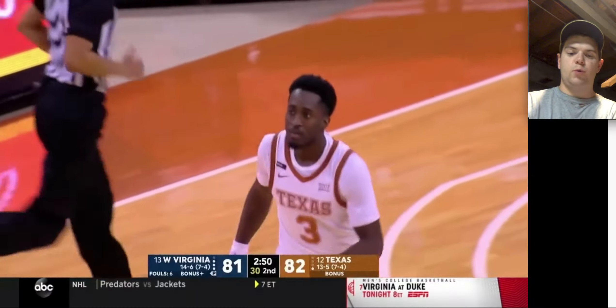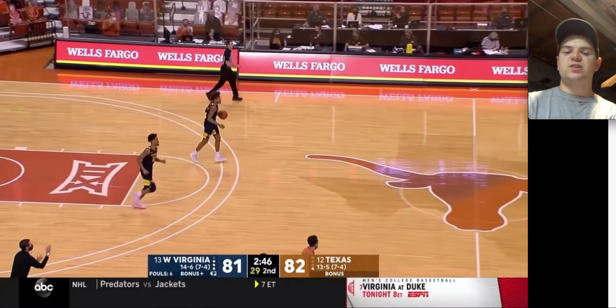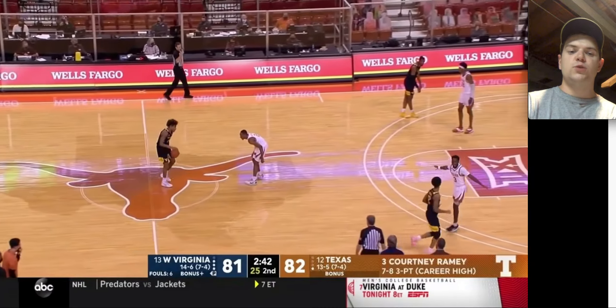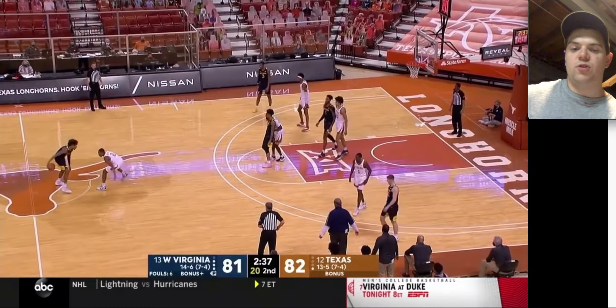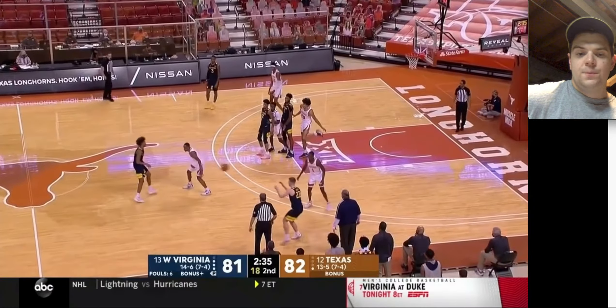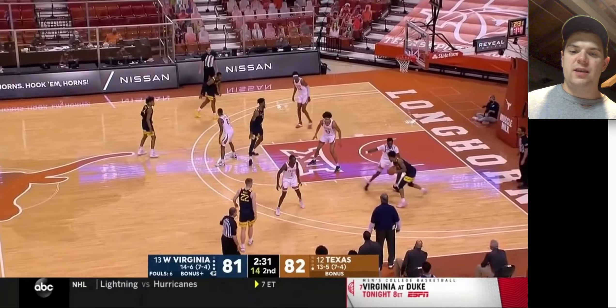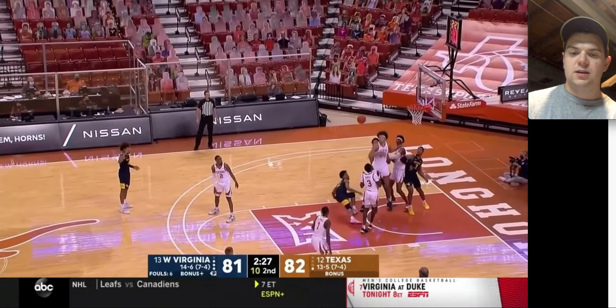A decent contest, tough shot from Ramey right there — we got a one-point Texas lead, two and a half minutes left. He's a guy that can take advantage of situations created for him. I struggle with his self-creation abilities outside of getting his shot off from 18 feet and on. I don't think he's going to be a guy that can really get to the rim at will — he's going to need a ball screen or some sort of assistance.